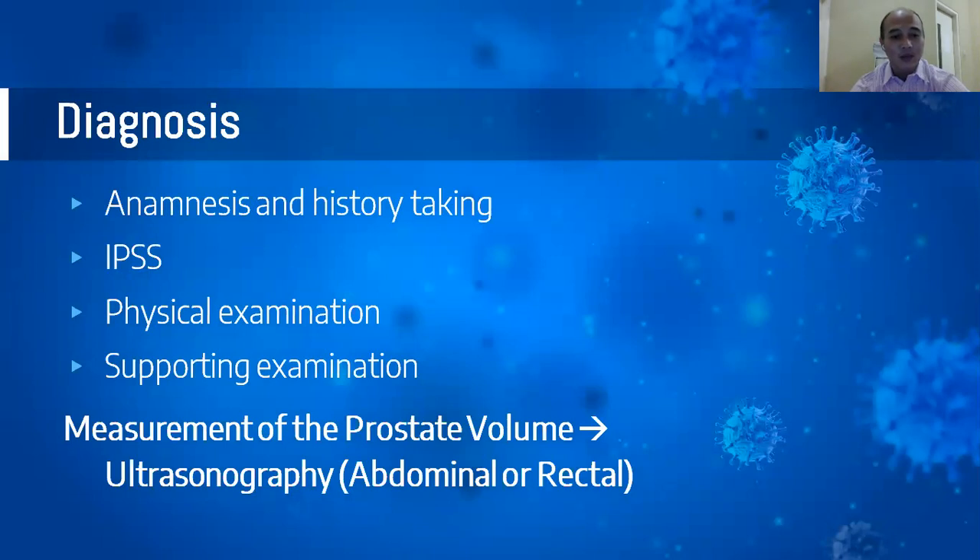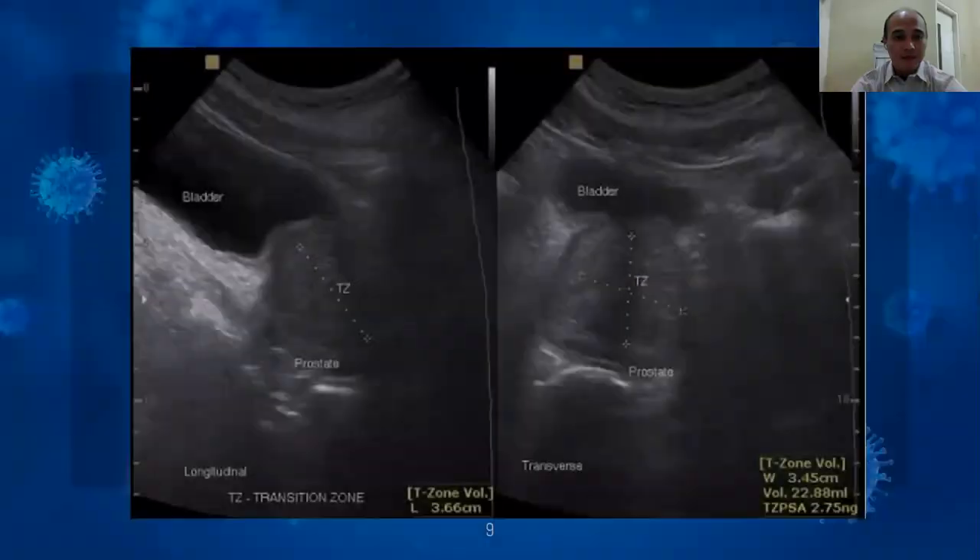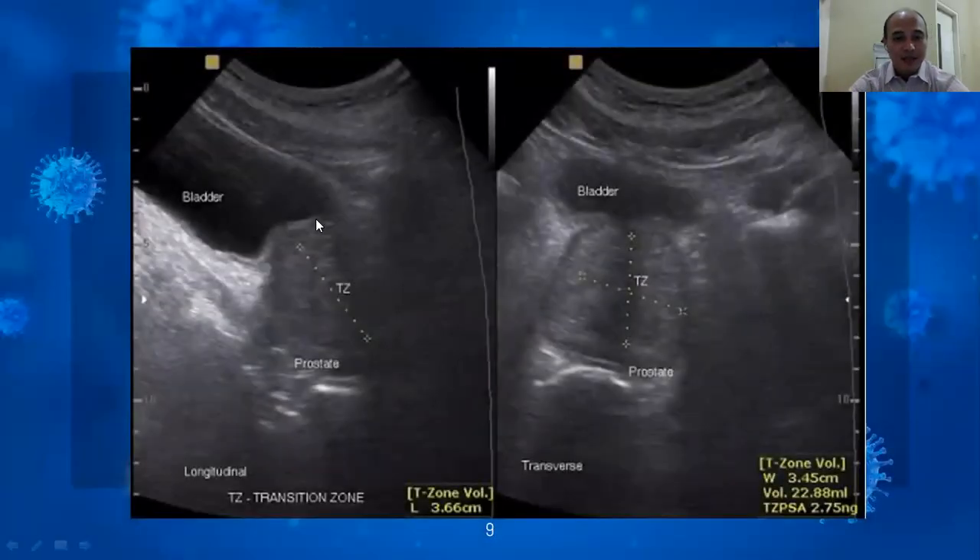Diagnosis. We have to perform anamnesis and history taking because this is a chronic process — it progresses slowly and gets worse over time. We use the IPSS or International Prostatic Symptom Score to facilitate anamnesis, along with physical examination and supporting examination. In this study, we measure the prostate by abdominal ultrasonography. On the ultrasound image, you can see the bladder and the prostate with the prostate diameter measured in both longitudinal and transversal views.